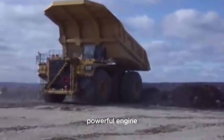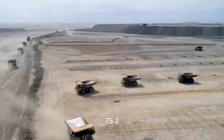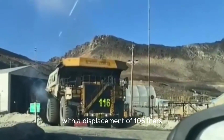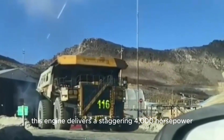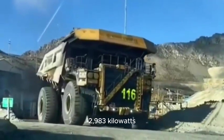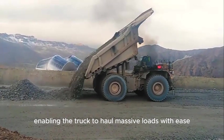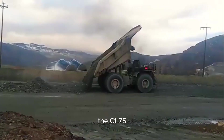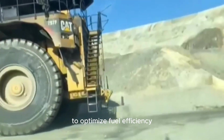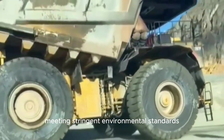The Caterpillar 797F is powered by the Cat C175-20 engine, a 20-cylinder diesel engine with a displacement of 106 liters. This engine delivers a staggering 4,000 horsepower (2,900 kilowatts), enabling the truck to haul massive loads with ease. The C175-20 engine uses advanced electronic control systems to optimize fuel efficiency and reduce emissions, meeting stringent environmental standards.